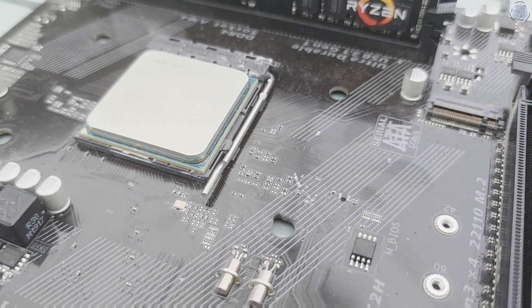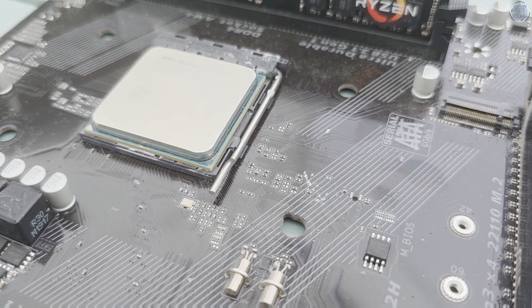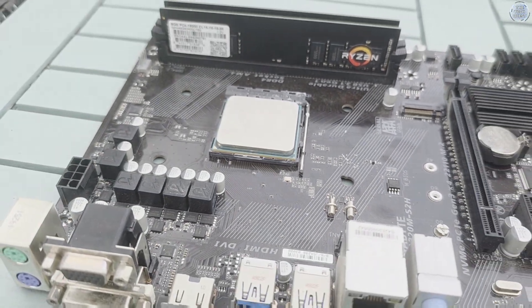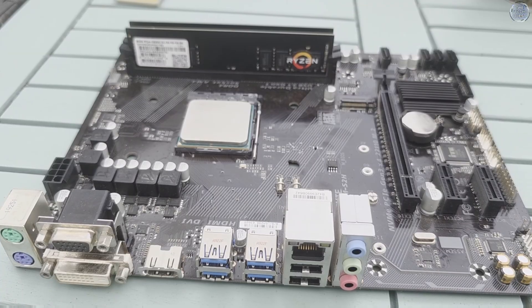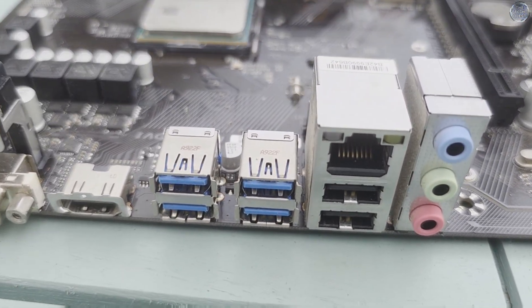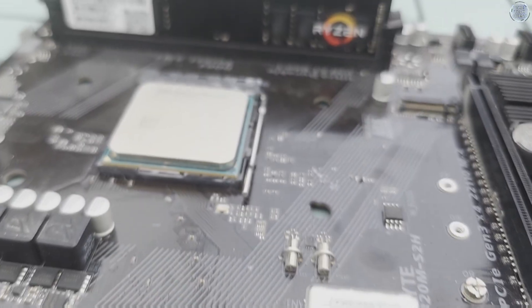For that money you get four cores clocked at a decent 3.5GHz, boosting up to 3.8GHz in ideal conditions, and support for DDR4 2400MHz memory on a platform that would, in my opinion, become one of the most consumer-friendly tech platforms ever. Sounds pretty great so far, doesn't it?